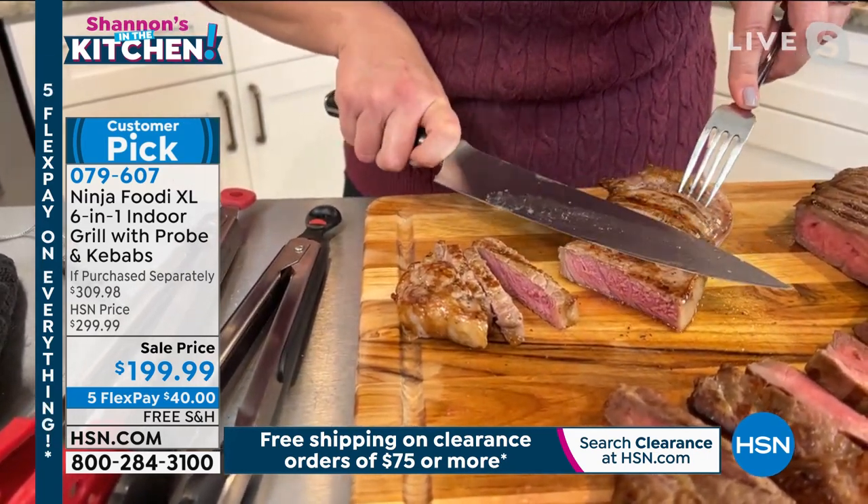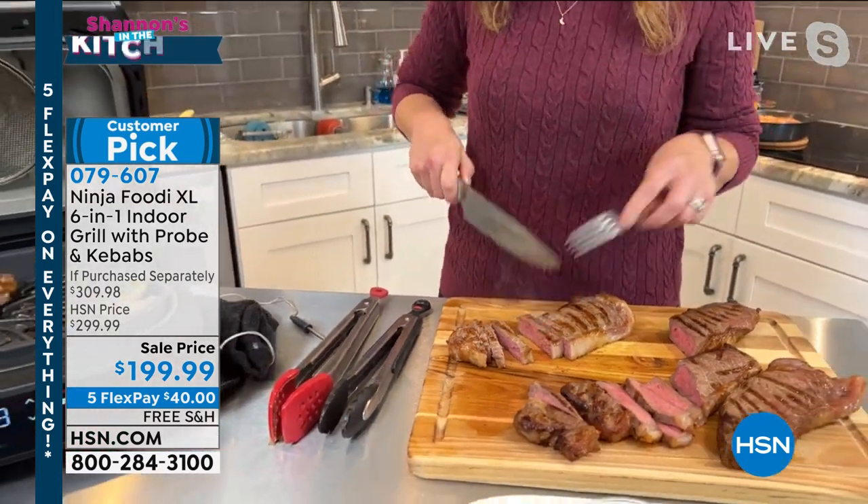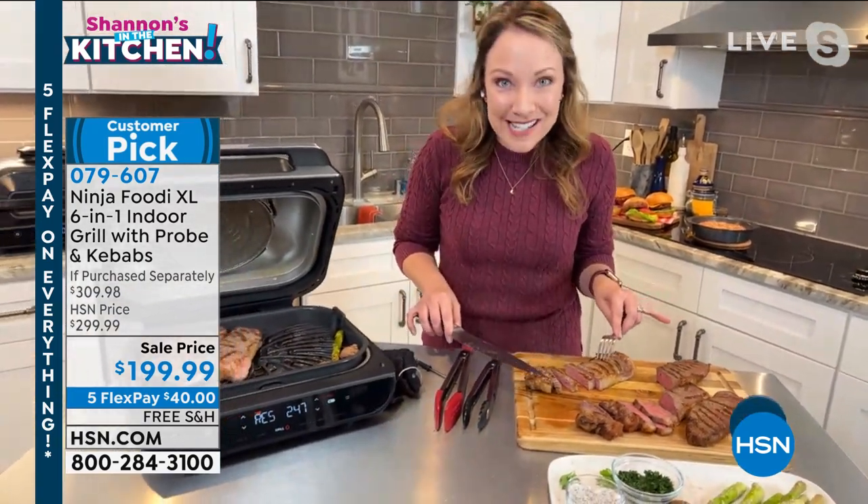I love grilling on my Ninja indoor grill because it just takes the guesswork out — you get those perfect results every single time.